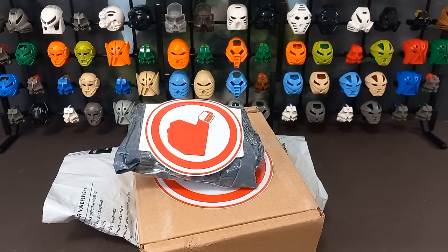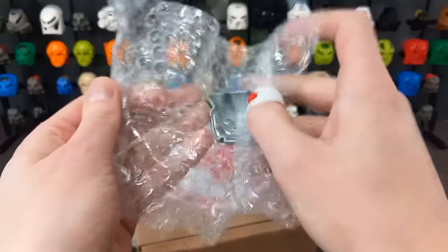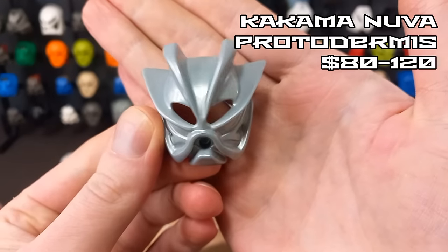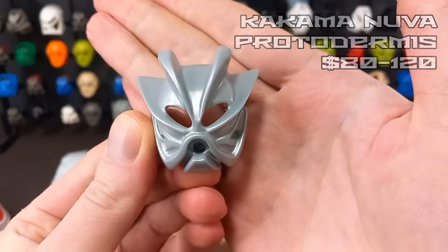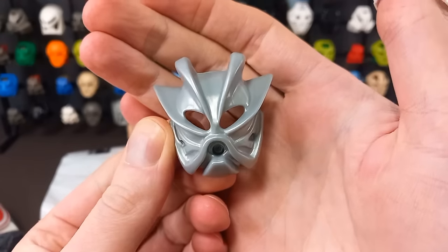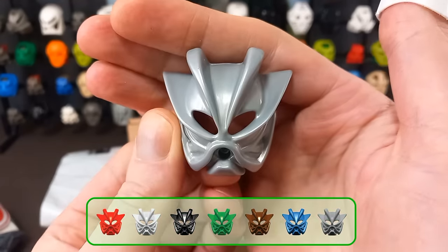First little package — it's a Protodermus Kakama, the Mask of Speed. One of the three Protodermus masks I still need, and very difficult to track down. There are six in total and they're supposed to represent how the Toa Nuva looked after the Bohrok-Kal stole their powers. Really happy with that — lovely mask.